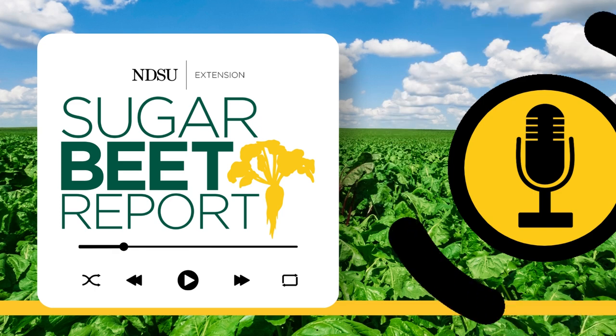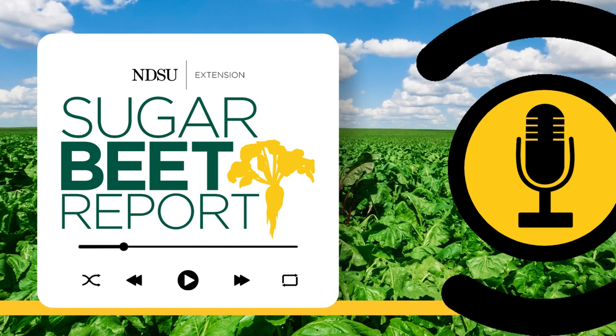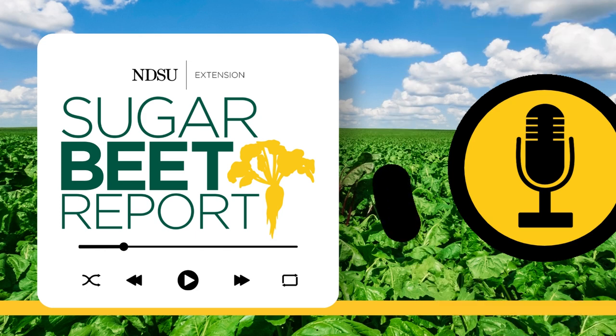This is the Sugar Beet Report, bringing you the latest information from NDSU throughout the sugar beet growing season. Even though pre-pile is underway in the Mndak area of the valley, a big part of the season was very dry. But the sugar beet crop keeps bouncing back, according to Mike Metzger, Vice President of Agriculture and Research for the Mndak Farmers Cooperative.